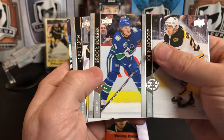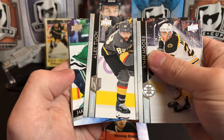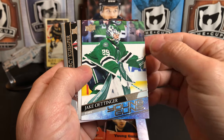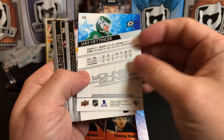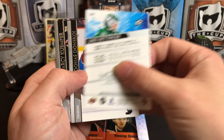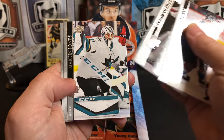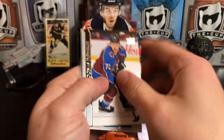John Moore, Brock Boeser, Alex Tuch — our first young gun: Jake Oettinger for the Dallas Stars. Joonas Donskoy, Darcy Kempe, Martin Jones, and Philip Forsberg.